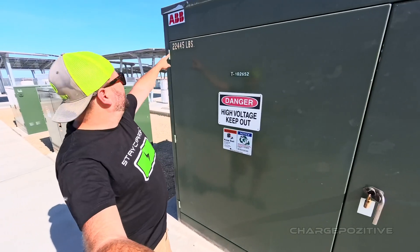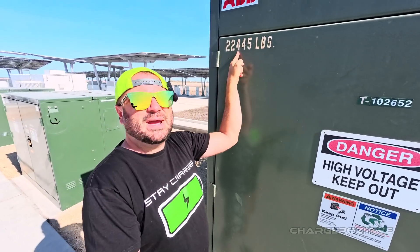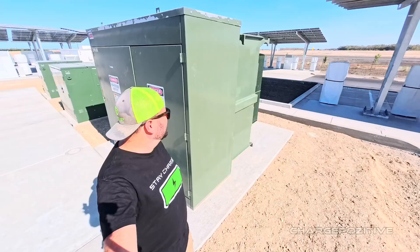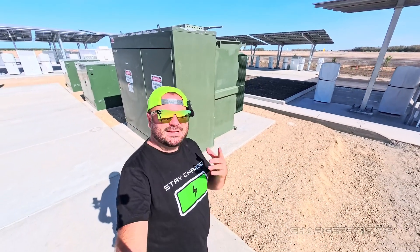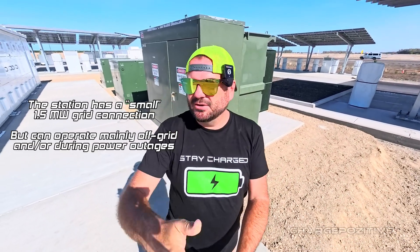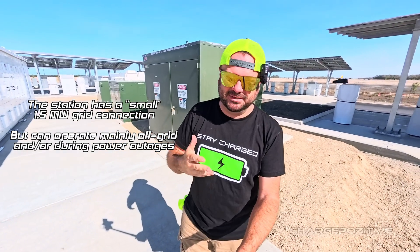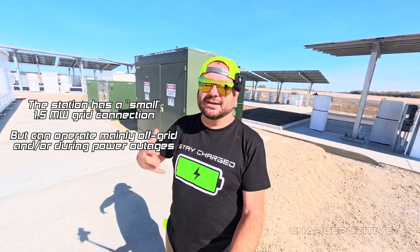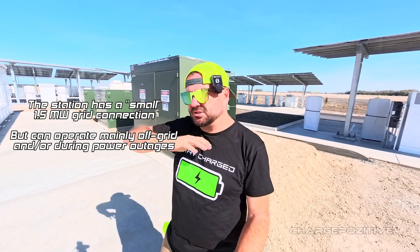Check this out — 22,000 pounds. Pretty sure that's the main transformer for the site. What I need to figure out is whether it's still tied to the grid, whether it can charge off-peak, provide power back to the grid, or if it's truly 100% on its own.